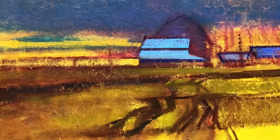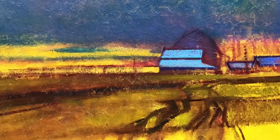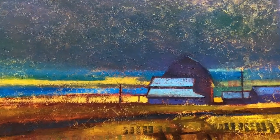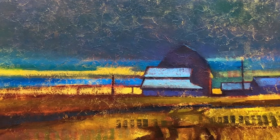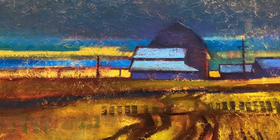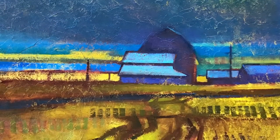Here I highlighted the sky and the front part of the barn with that wonderful light blue roof. I decided that it was too much yellow in the sky so I took that out, and then I started highlighting the rows that the tractors make as they till the soil.